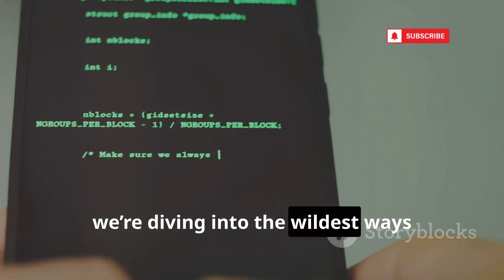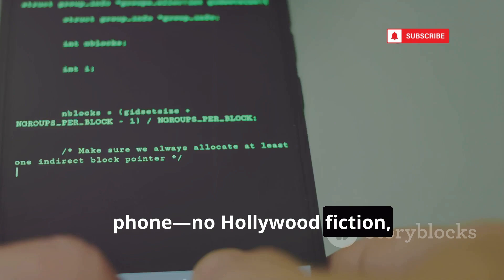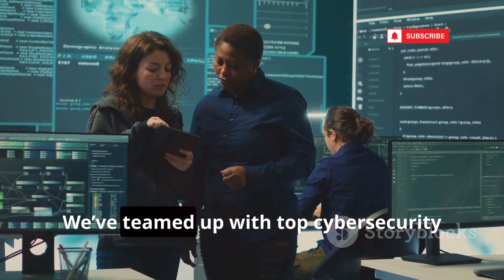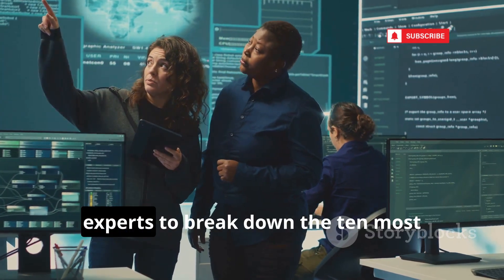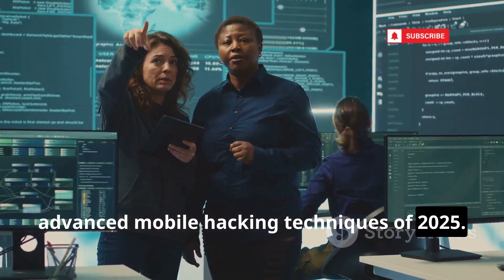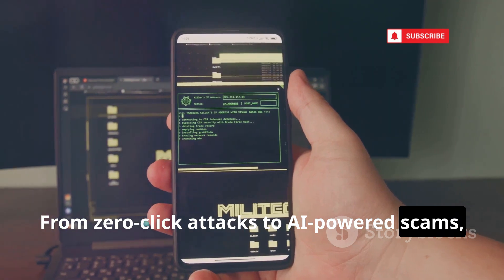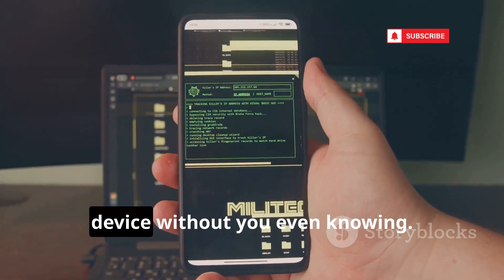Today, we're diving into the wildest ways hackers can remotely take over your phone. No Hollywood fiction, just real threats. We've teamed up with top cybersecurity experts to break down the 10 most advanced mobile hacking techniques of 2025. From zero-click attacks to AI-powered scams, you'll see how hackers can control your device without you even knowing.